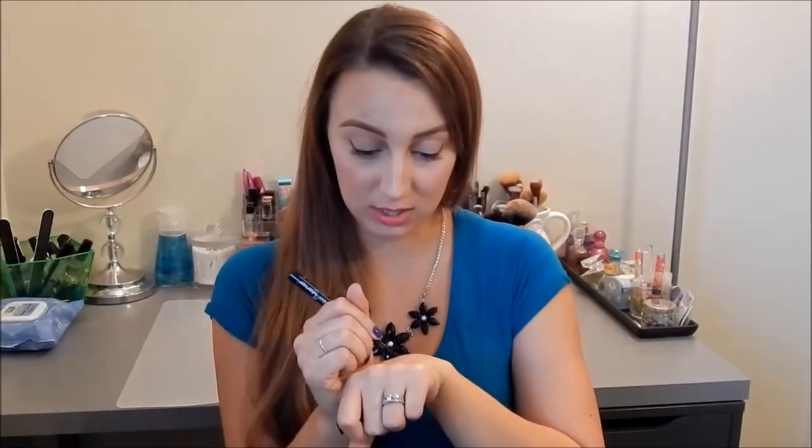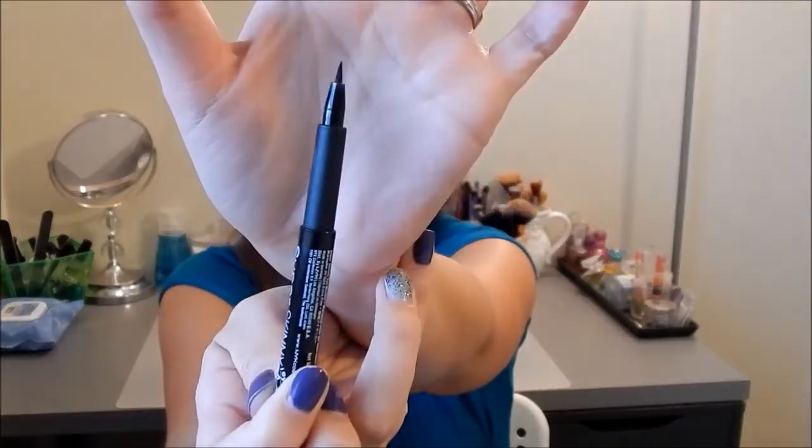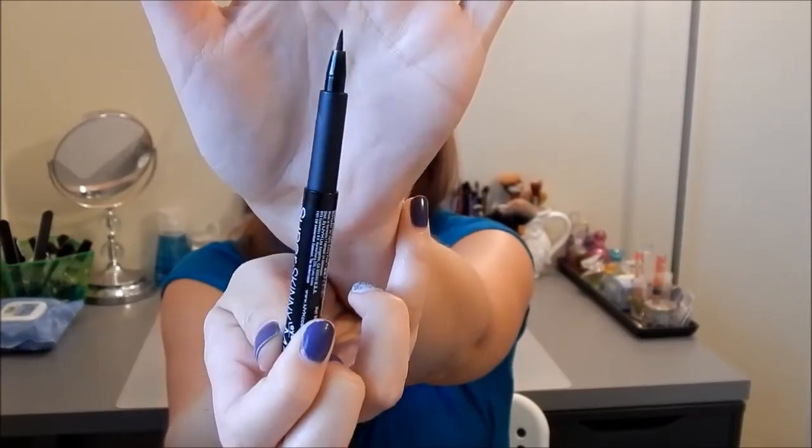The third eyeliner is the NYX Super Skinny Eye Marker. It looks fine on my hand but when I put it on my eyes it just isn't very black. I had high expectations because it's a really thin pen, which I love in eyeliners, but it's gotta go.